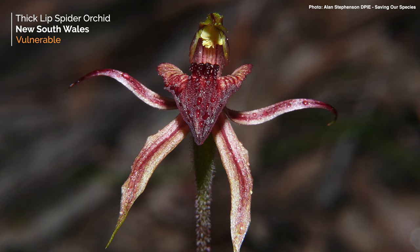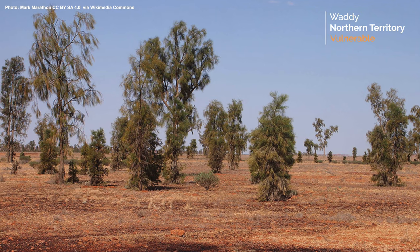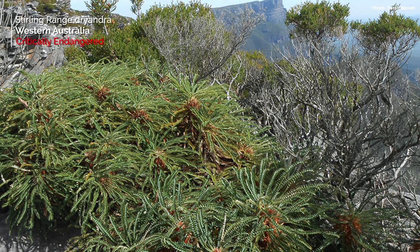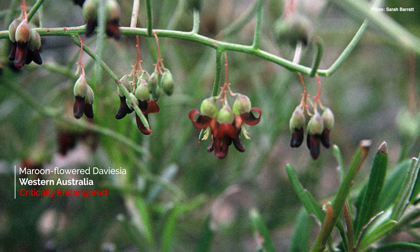We've actually broken up the Threatened Plant Index to look at specific groups in more detail, like orchids or trees, and see if they differ in their trends over time. And what's interesting is that overall, all of these groups are declining at pretty much the same rates.